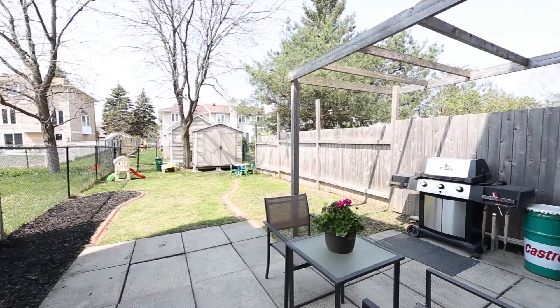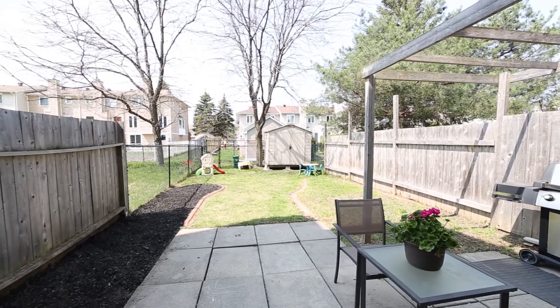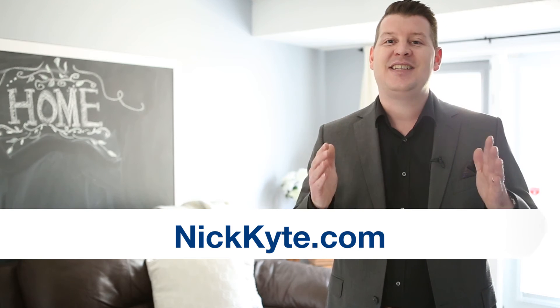Expansive backyard with new shed, new roof and R50 insulation in 2014, painted throughout in designer paint colours, and an unforgettable master suite are just a few of the reasons to schedule your showing today. If you need more information on this property or any other in the Ottawa and surrounding areas, please visit nickkite.com and experience the difference in selling your next home today.